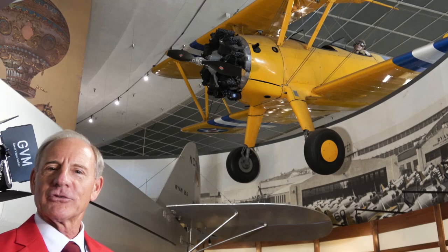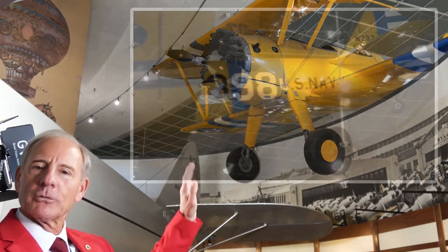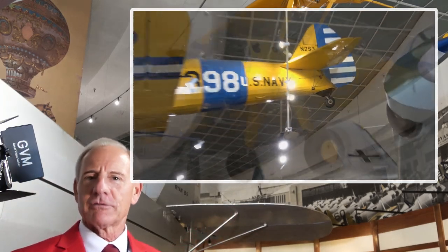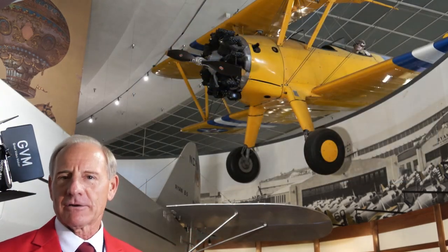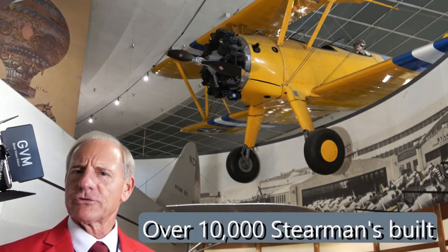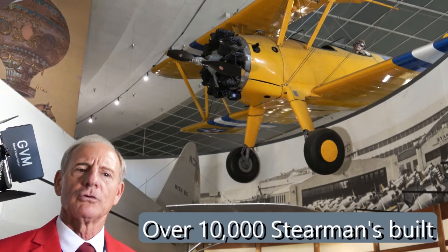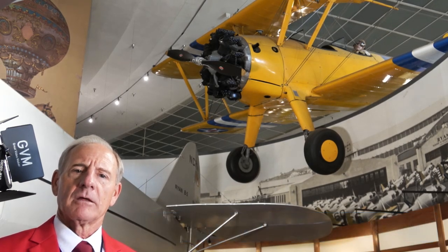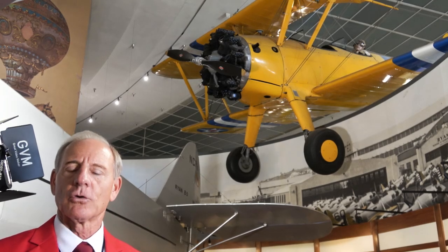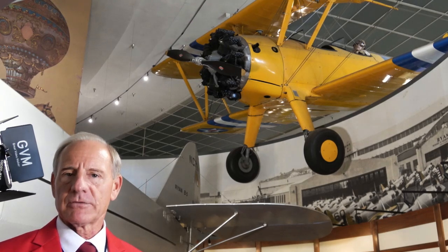You'll also notice that it's a tail dragger — there are two main gear under the wing followed by a small tail wheel. We'll get into the challenges of learning to fly in a tail dragger in just a moment. About 10,000 Stearmans were built prior to World War II. It was actually started out by Stearman himself, and then the company was eventually sold to Boeing, which is kind of why it's known today as the Boeing Stearman Model 75.